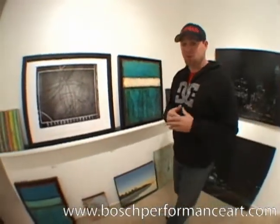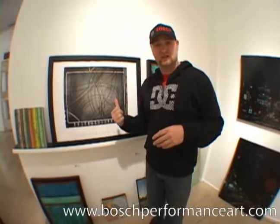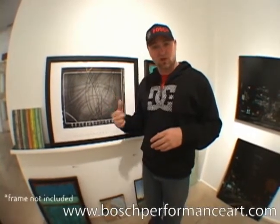The first 900 participants will receive a Bosch performance art poster just like this one. This is my performance art — show me yours.